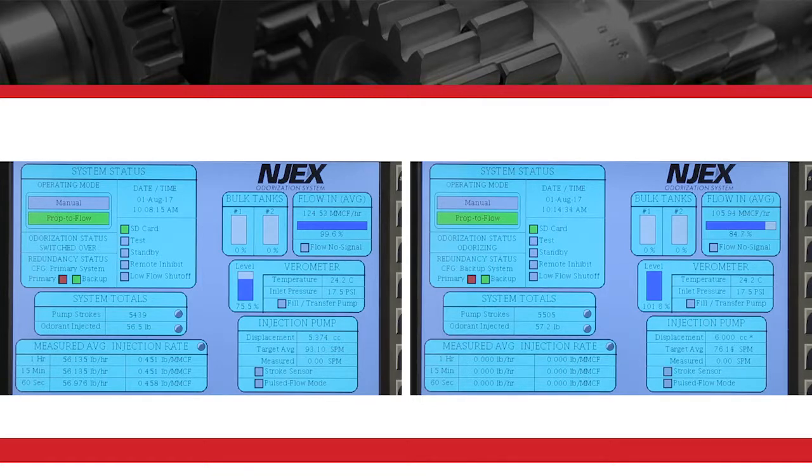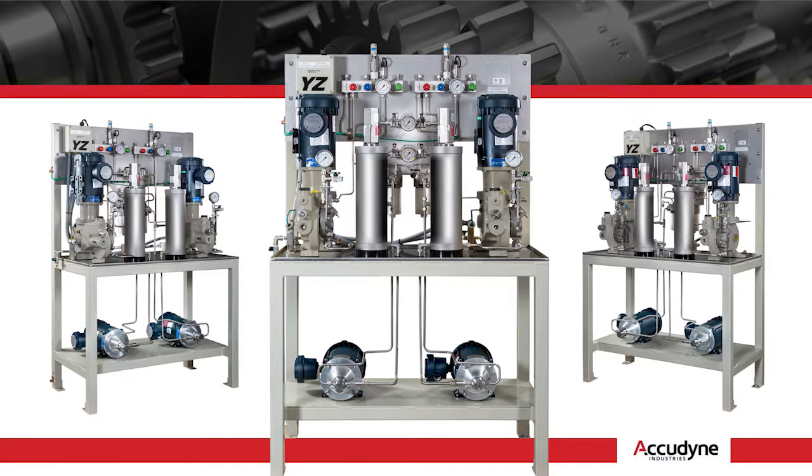The system's 100% YZ Systems content guarantees expert customer support for the life of the system. YZ Systems has been an energy leader since 1949. We are excited to add our standard design platform into critical high-volume applications.